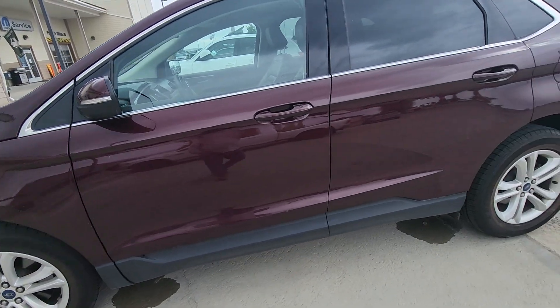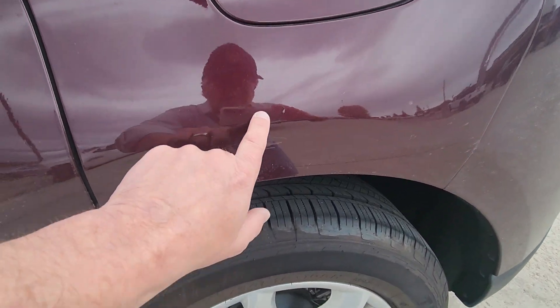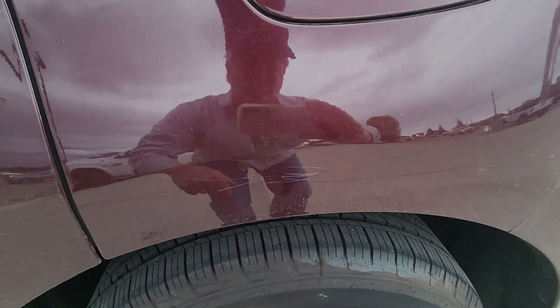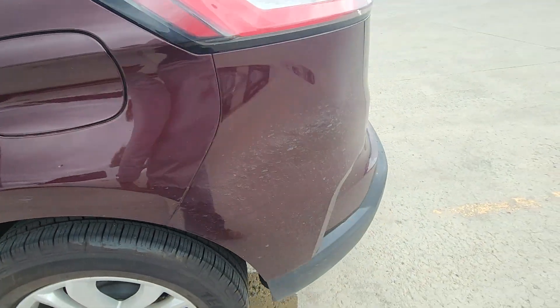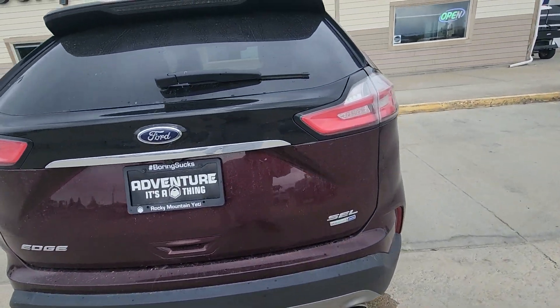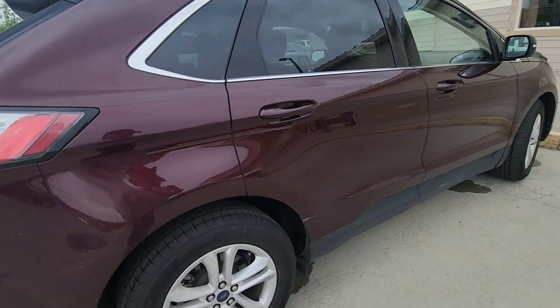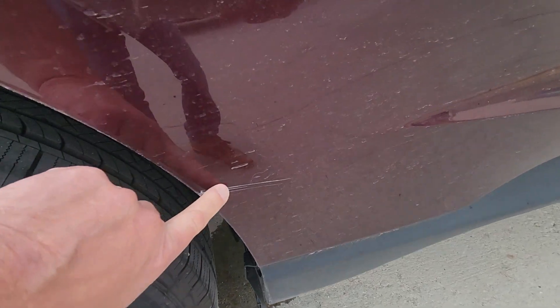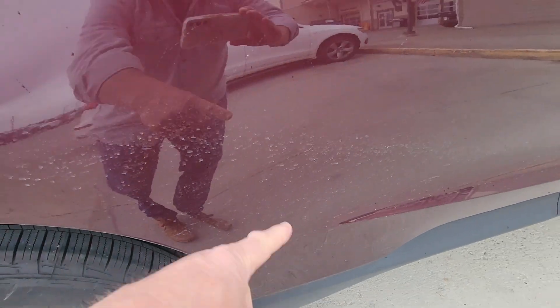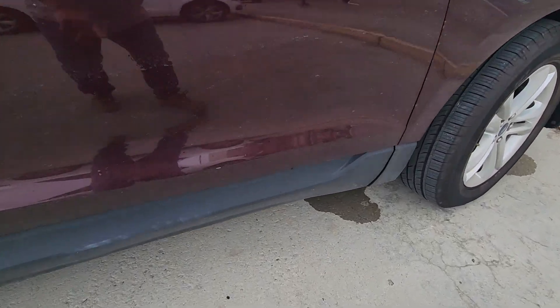It's got good tires on it. It's got a tiny little scratch right there, a little scratch right here — the rest of that's all dirt. Got a chip here too, looks like.